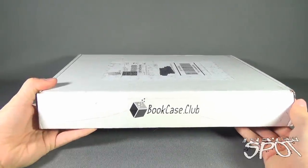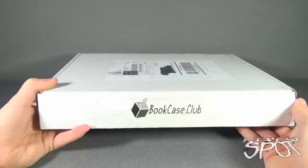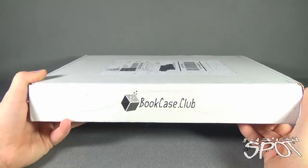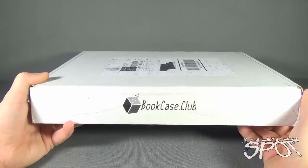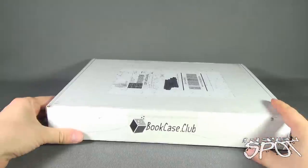Today's subscription spot, we are having a look at a subscription box from the folks over at Bookcase Club. If you'd like to have a selection of books delivered right to your house every single month, you can click the link down below and subscribe. This has arrived for the month of August 2015, and we're going to open this up together and find out what we got inside.